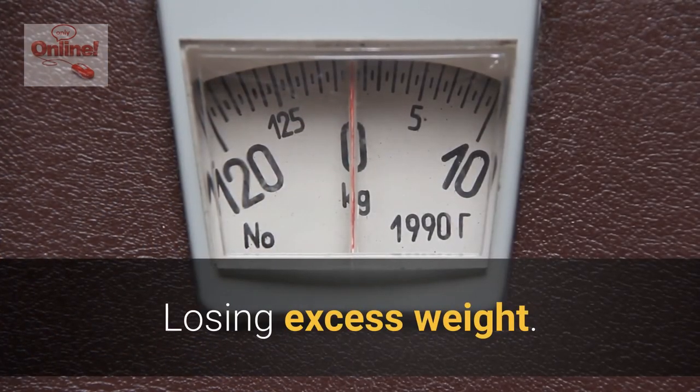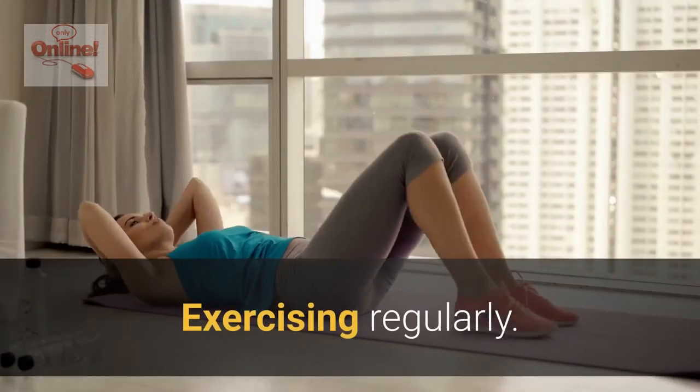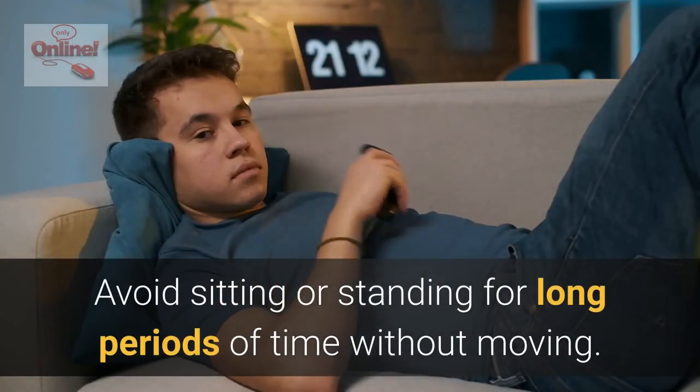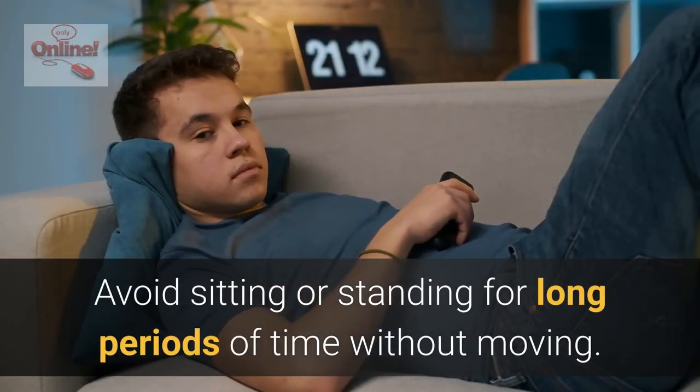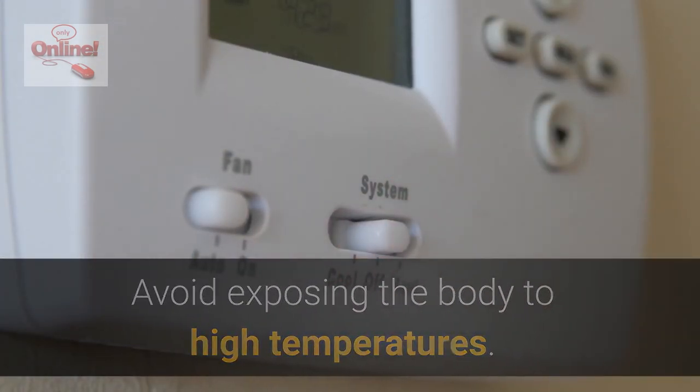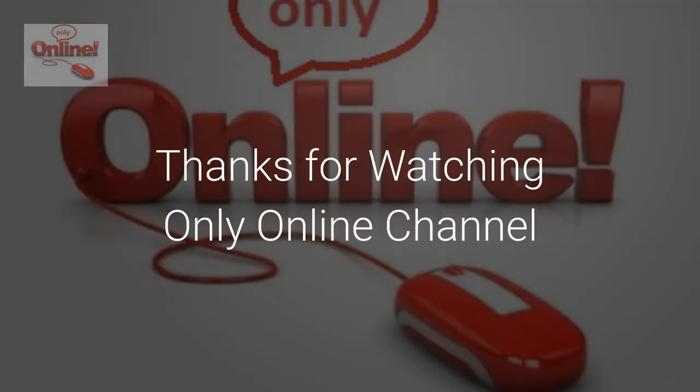Lose excess weight, exercise regularly, avoid sitting or standing for long periods of time without moving, avoid exposing the body to high temperatures, and eat a healthy balanced diet.